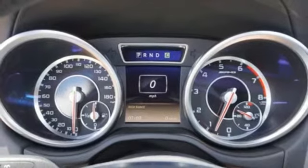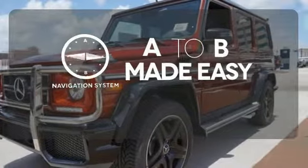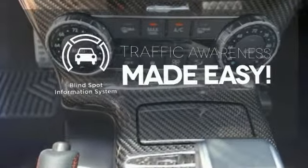Distronic Plus and a 4-wheel electronic traction system keep you in command. Never feel lost again with the navigation system. Leave your driving gloves at home thanks to the heated steering wheel. The blind spot indicator helps you maneuver through traffic.